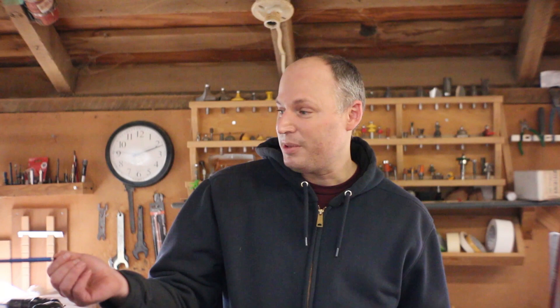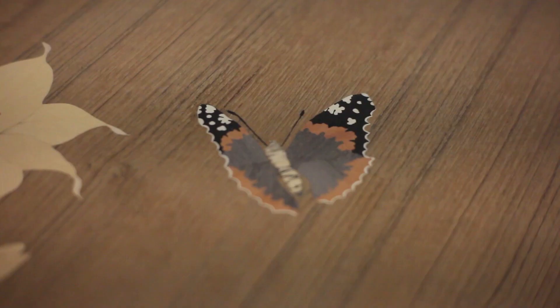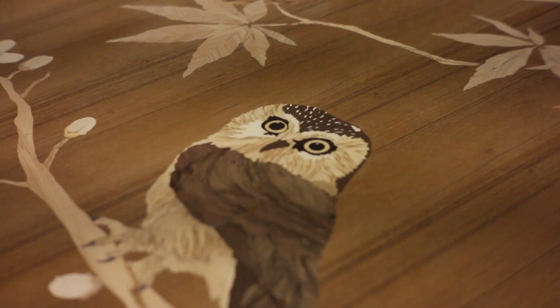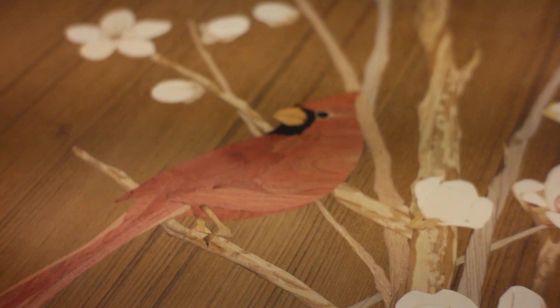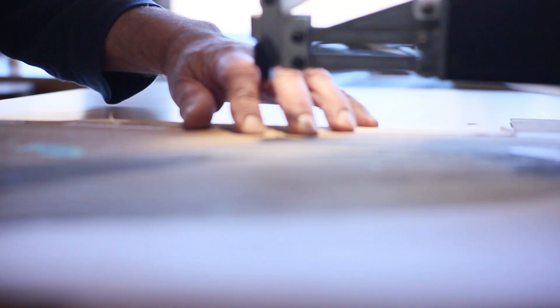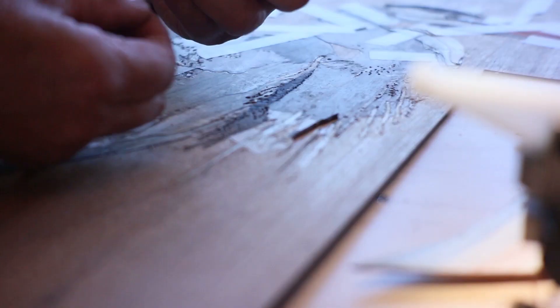We do some marquetry, which is Greg's specialism, which I've been getting into. Right now we're working on a marquetry project that I just love. Marquetry is doing pictures in wood, just using the different natural colors of wood to create your designs. You take the veneer wood, cut it very thin, and then piece it all together to create these designs.